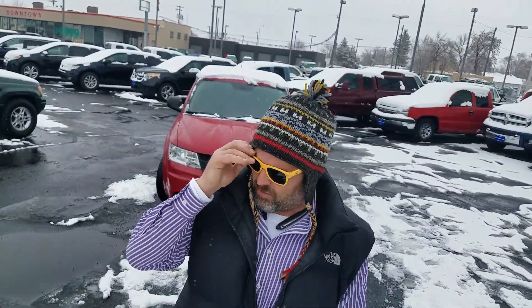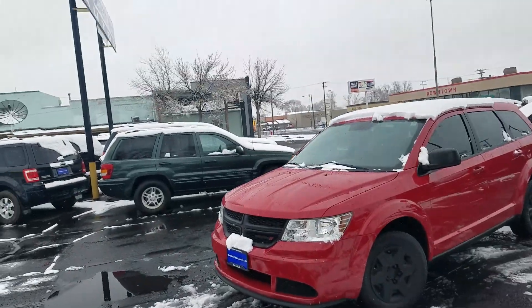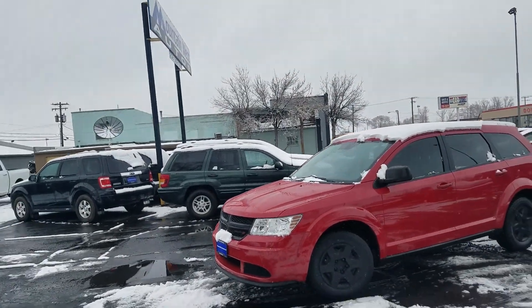Hey, it's John at Mountain West Autos here in Twin Falls. I'm really excited to show you this — it's a third-row family SUV crossover type. The thing that I love about this is it's got less than 50,000 miles on it, and you can pick this up for under $11,000, which means you can get this for about $200 a month on good credit.